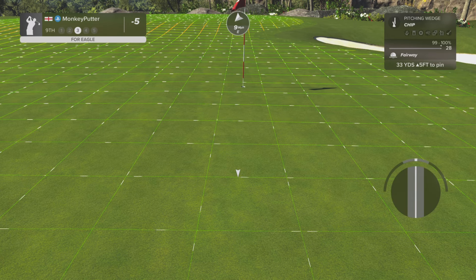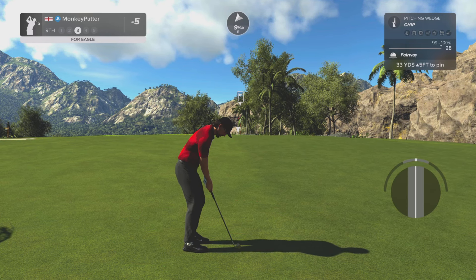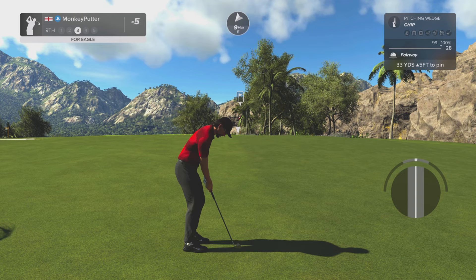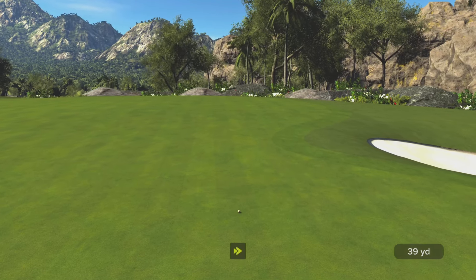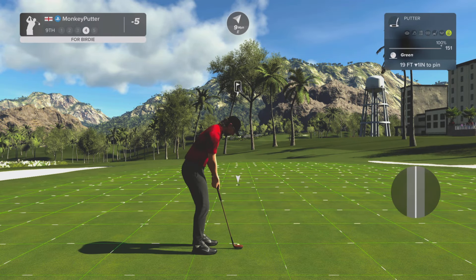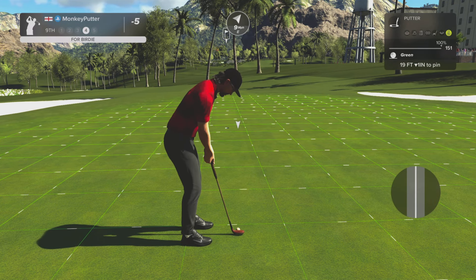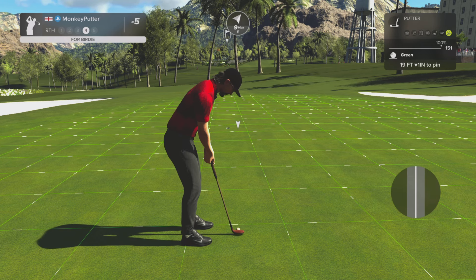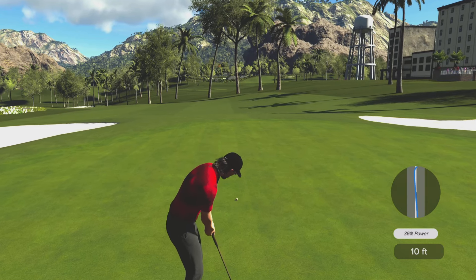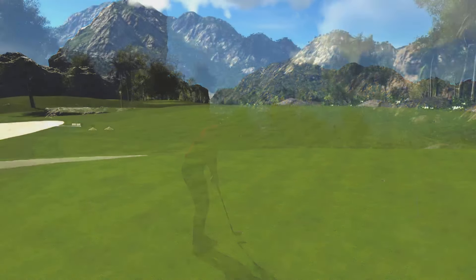Fair bit of roll to get. That's gone too far — mistake there from me, I shouldn't have clubbed up, I should have left it as it was. Got the line wrong. Ah, that's a shame. The poor chip cost me there.